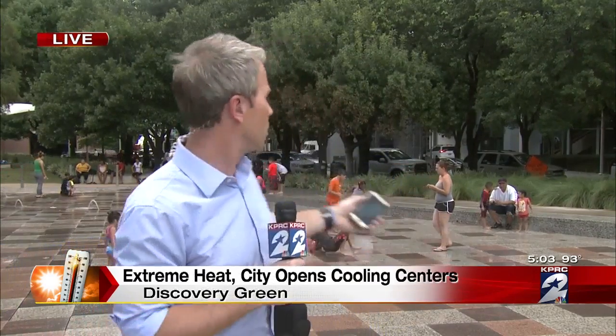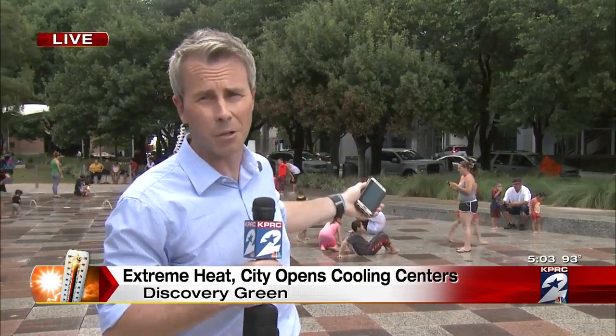Team coverage continues now with meteorologist Justin Stapleton out of Discovery Green. Bill and Lauren, the city has a plan to help out here. One of the easy ways to sort of beat the heat at Discovery Green, obviously, as you can tell, is the kids are waiting for the fountains to get turned back on.